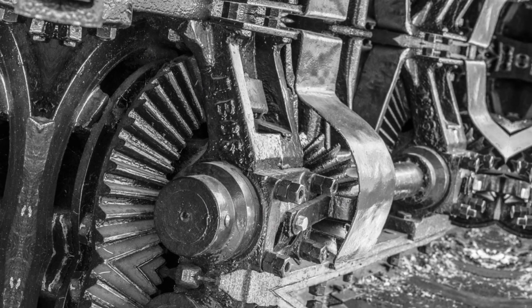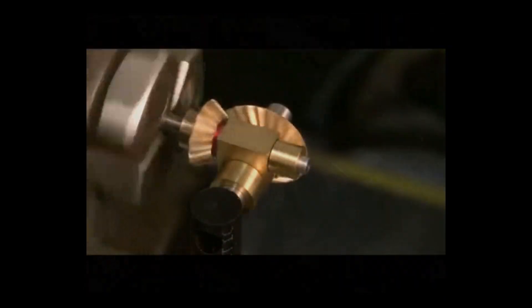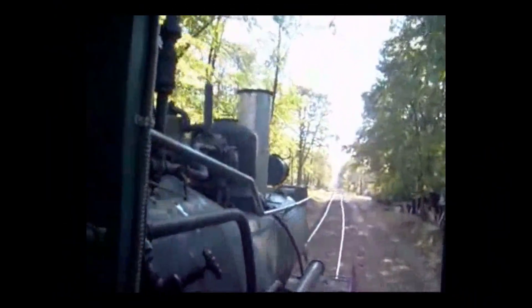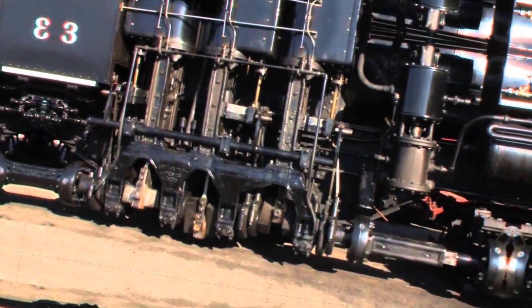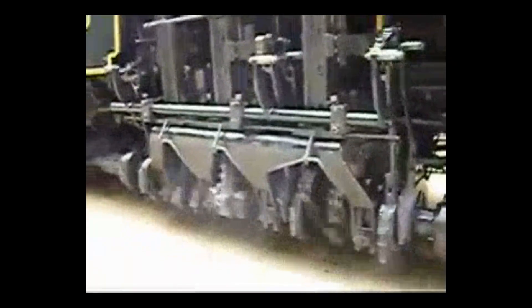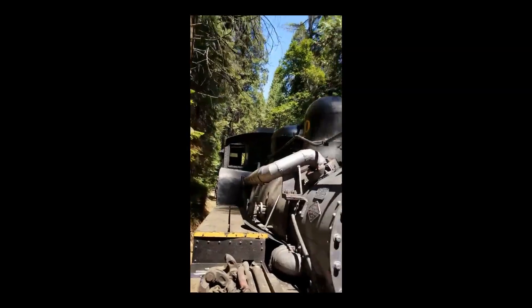Shea's invention did not stand alone for long. Rival builders responded with their own geared solutions. The Climax locomotive used twin cylinders mounted at an angle, driving a central shaft beneath the boiler, with bevel gears at each truck splitting the power, creating a simpler if sometimes rougher ride. The Heisler, patented a decade later, featured a V-twin cylinder arrangement under the boiler driving a central gear shaft, giving it a smoother motion and better visibility for its crew with fewer exposed moving parts. Each design approached the same problem with a unique mechanical language, but all shared one principle: gear reduction for maximum pulling power at low speed.